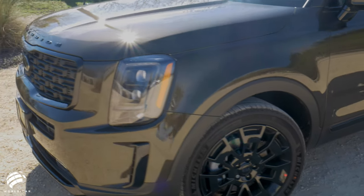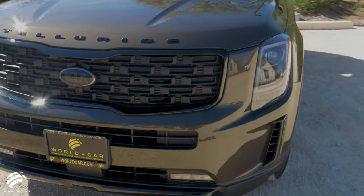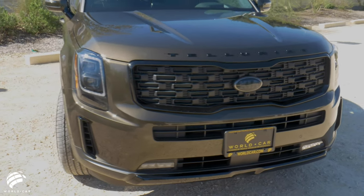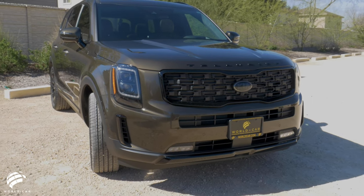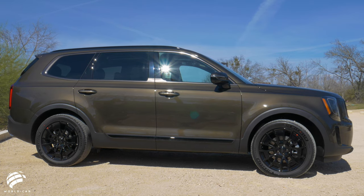The 2021 Kia Telluride exhibits style and confidence with its big, bold, and boxy exterior. Kia's largest SUV, the Telluride, sports dynamic details from a wide, distinctive grille to a muscular profile that gives it a commanding presence.